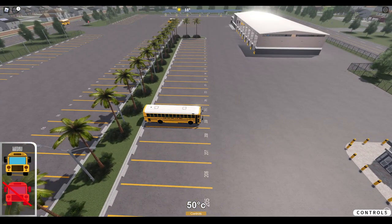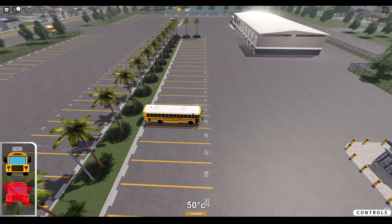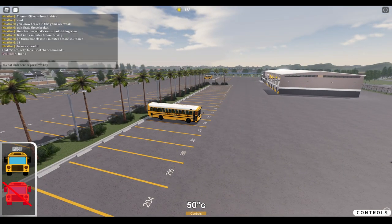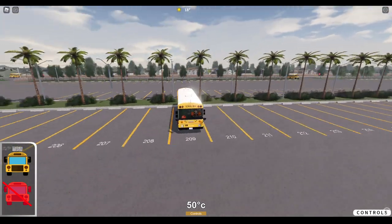Basically today we're just going to be checking out the map. I did hop in here and took a look at it and it is absolutely amazing. This is exactly what I've been wanting, so we're just going to go ahead and check this out.